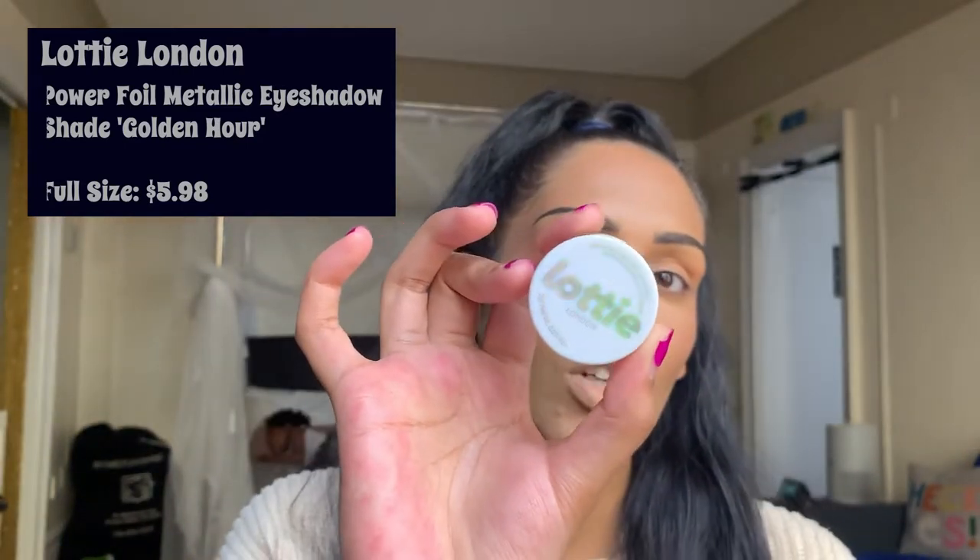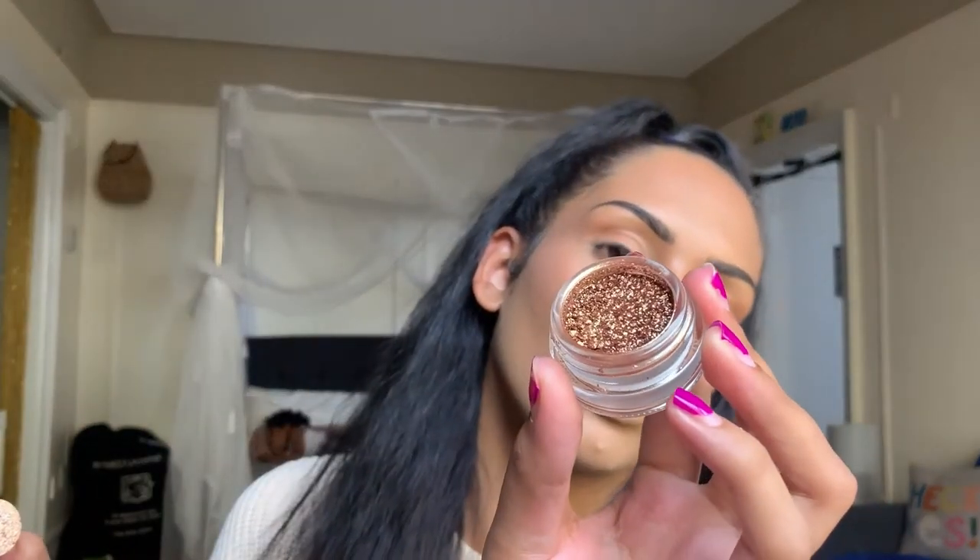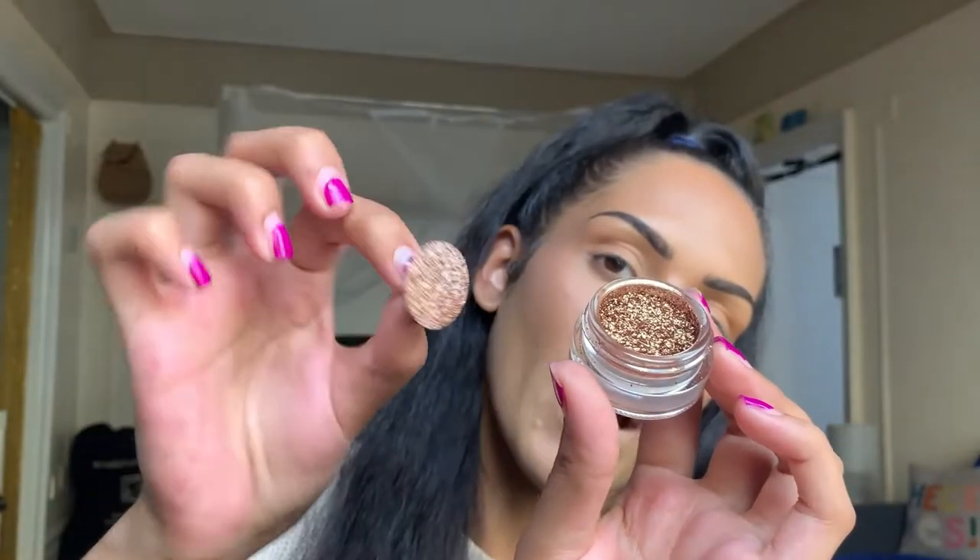The fourth product is the Lottie London Power Foil Metallic Eyeshadow — I've been dying to try Lottie London. This has holographic packaging and it's in the shade Golden Hour. It's a loose eyeshadow — I did swatch it and it's very buttery and creamy. We will be using this later in the video. I don't want to dump it over because it will fall out, but it comes with a little packer. It looks crumbly but goes onto the skin very light and blends beautifully — you could even use this as a highlighter.